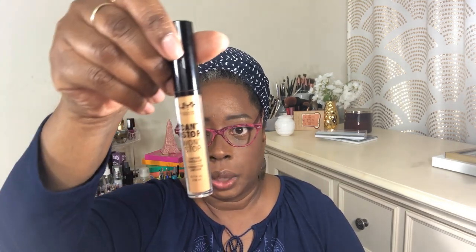I also picked up the Can't Stop, Won't Stop Contour Concealer. I picked this up in the color golden. Here is pretty much what it looks like, and I just wanted to try it with the foundation. I don't think I need to be buying any more foundations and concealers.